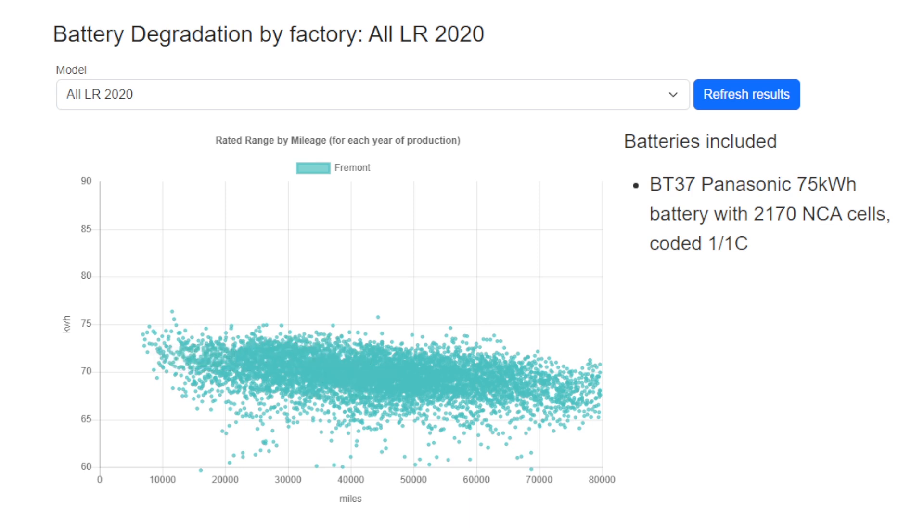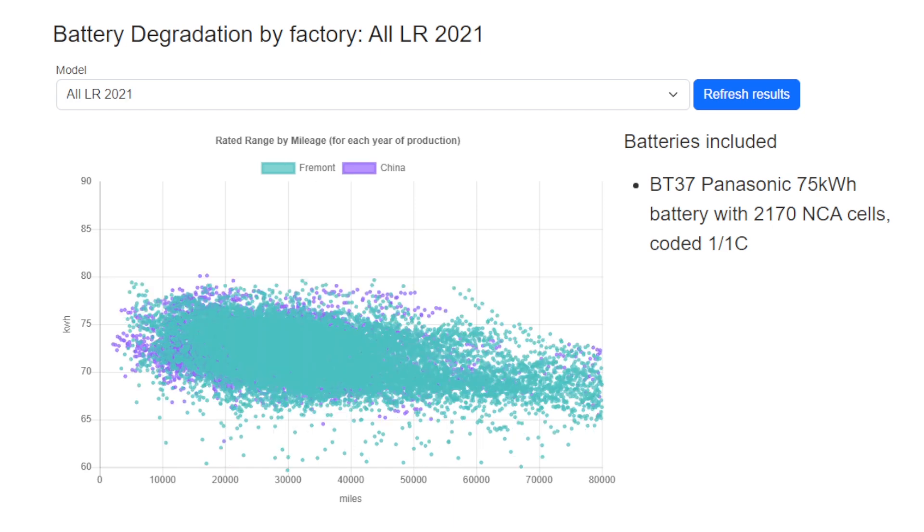Now we're going to look at the long range batteries. Starting with 2020, really there is only Fremont, so we can see the degradation curve for those batteries losing about 10% of capacity after about 50,000 to 60,000 miles on average. If we step forward to 2021, we see both Fremont and China are making the long range cars.